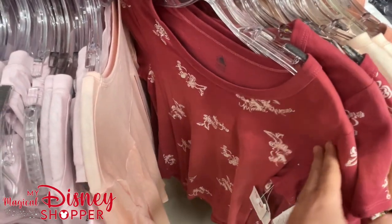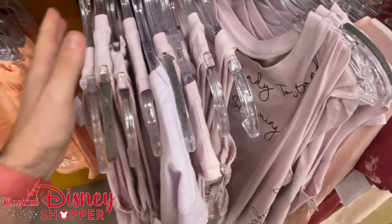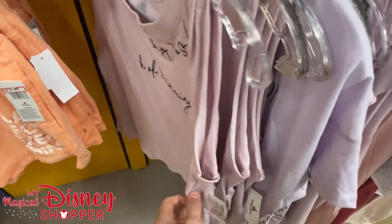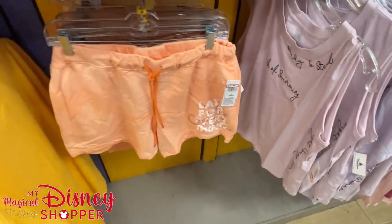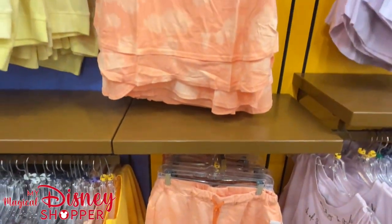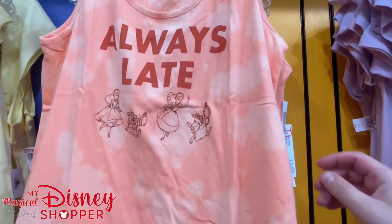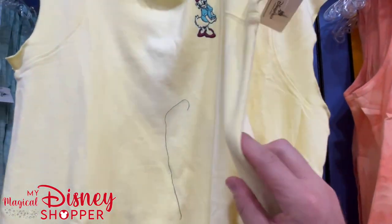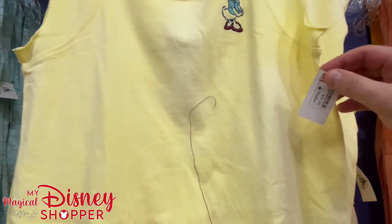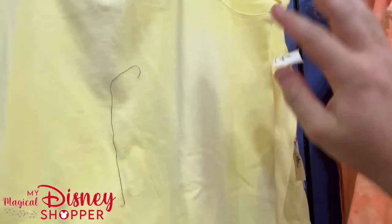We're going to have to do more of these videos because there's so much to show, especially at the iDrive location. I do apologize for not getting a video out last week, but I'm making up for it with this full look through the Character Warehouse. 'Always Late' — I know some people that shirt would be perfect for — and it's $13. Got a cute daisy shirt here for $15.